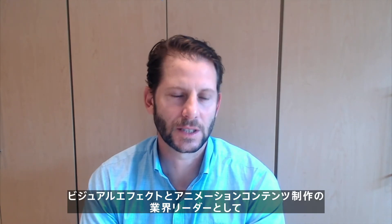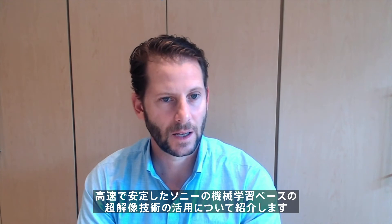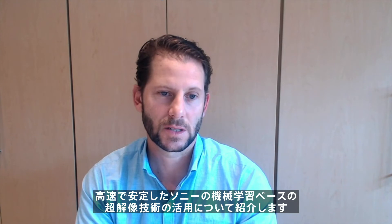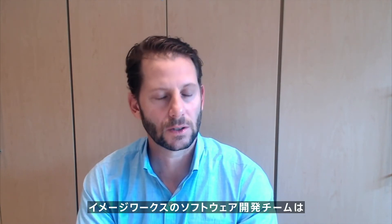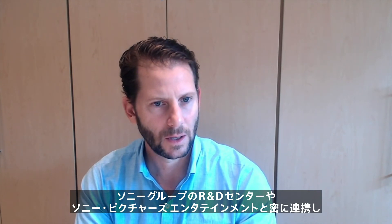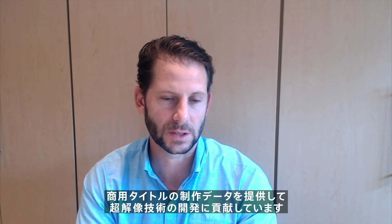Hello, my name is Mike Ford and I'm the Chief Technology Officer at Sony Pictures Imageworks. As an industry leader in visual effects and animation content creation, we are excited to showcase the use of Sony's AI and ML-based super resolution technology that allows for the fast and predictable process of taking lower resolution images and upscaling them to significantly higher resolutions. In close collaboration with our partners at the Sony R&D Group and Sony Pictures Entertainment, the Imageworks software development team is providing real-world production data to push this development forward.